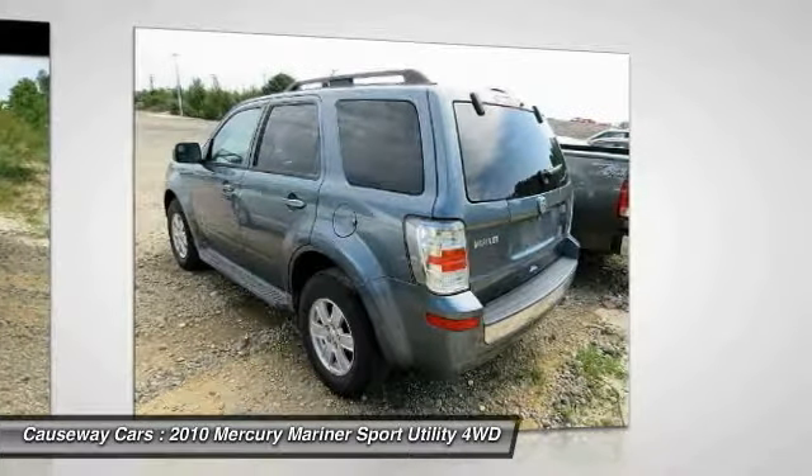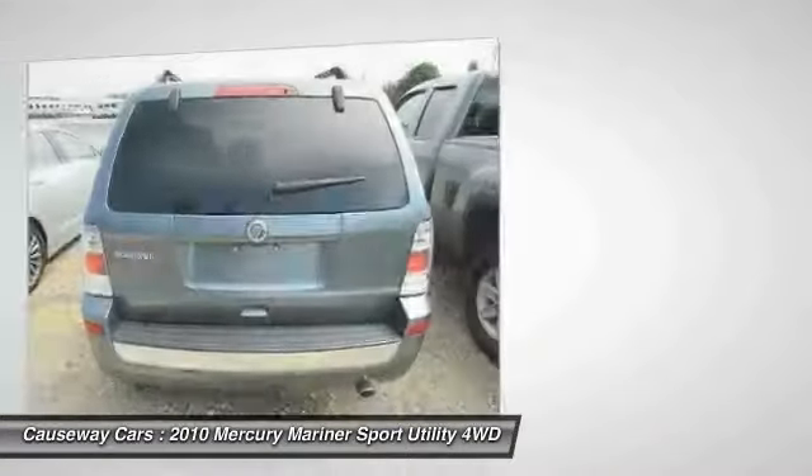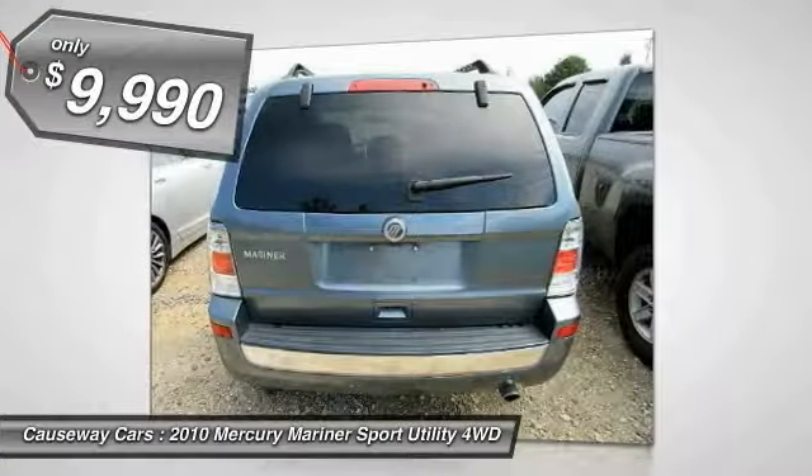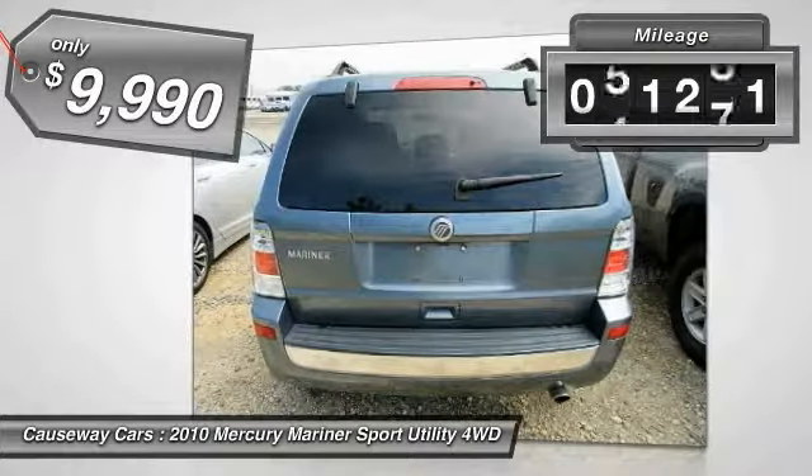Mariner's electric power steering is powered by an electric motor, improving steering feel at low speeds, providing precise steering on the highway and helping improve fuel economy, and is priced below $10,000.